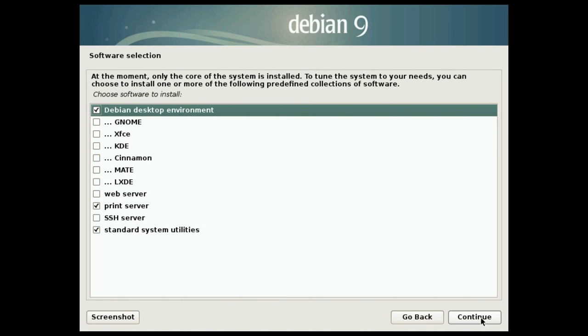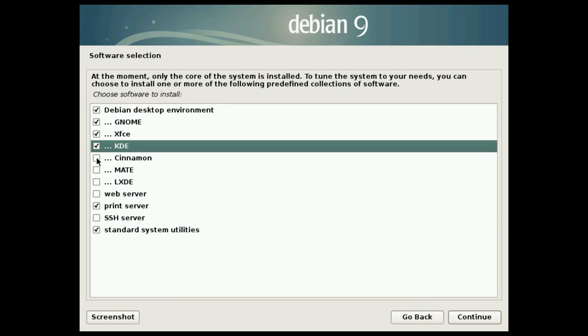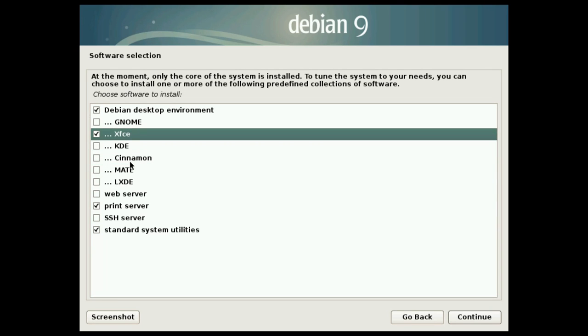Why XFCE? Debian 9 Stretch comes with the most popular desktop environments such as GNOME, which is the default desktop in Debian, XFCE, KDE, Cinnamon, MATE and LXDE. GNOME, KDE and Cinnamon are very actively developed desktops, and if you use them in Debian they will be way too obsolete and lacking many features. There are better distros for these desktops — for example, Fedora or Ubuntu for GNOME, KDE Neon for KDE, Linux Mint for Cinnamon, and Ubuntu MATE for MATE. However, among all these desktops, I think XFCE is worth considering.